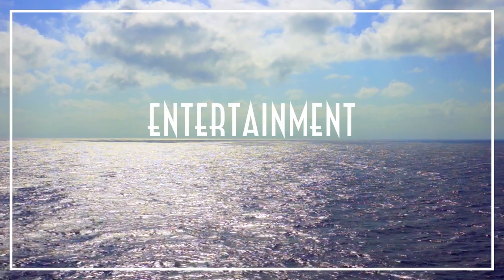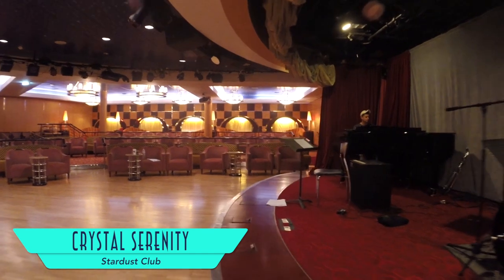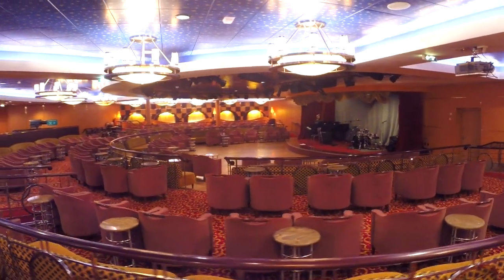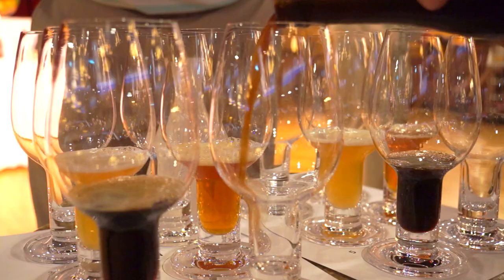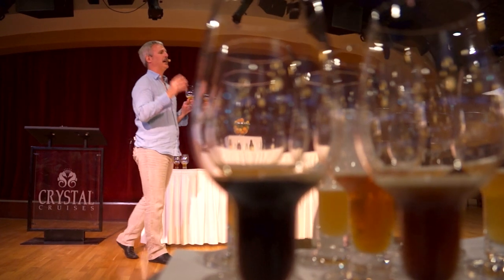Entertainment on board is also top notch. Smaller cabarets are featured in the Stardust Club, itself quite a snazzy venue. And for our Crystal Wine and Food Festival sailing, the beer was flowing for expert tastings and entertaining lectures.